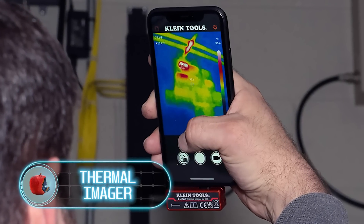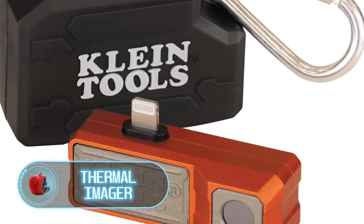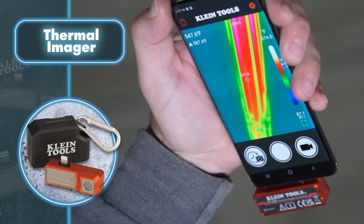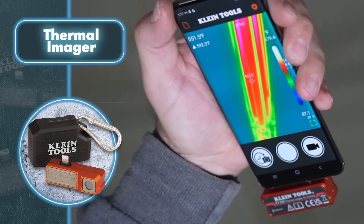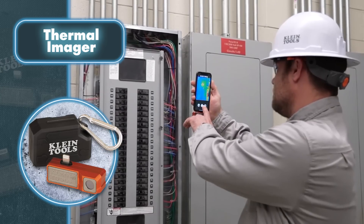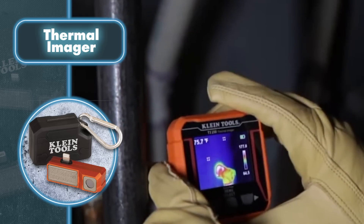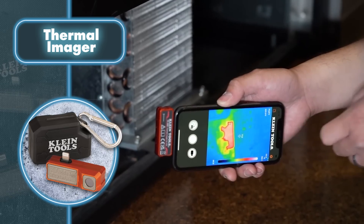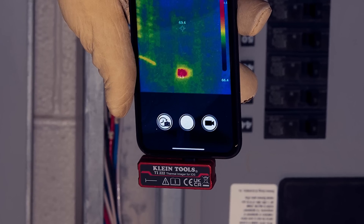This thermal imager device can turn your smartphone into a full-fledged thermal imager. The tool from Klein Tools is a portable camera that connects to your smartphone and can detect temperatures from minus 4 to 752 degrees Fahrenheit, giving you the ability to detect and prevent heating or electrical problems before it's too late. The thermal imager has a sensitive sensor on its body.